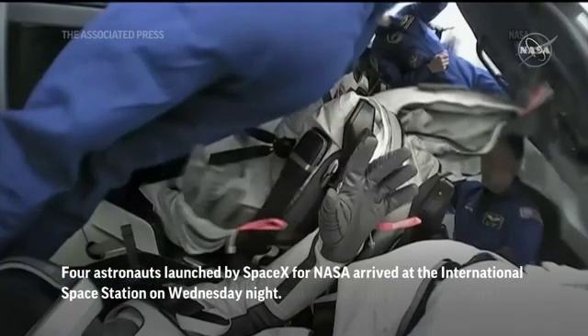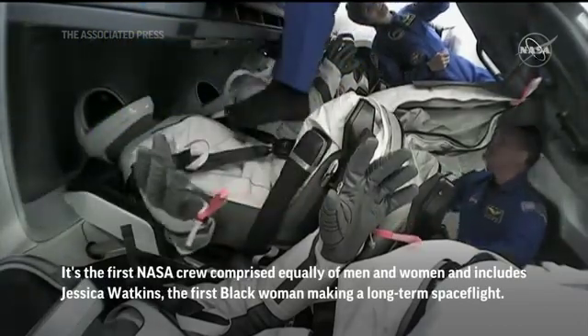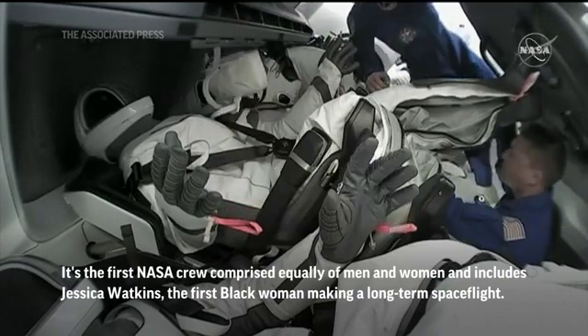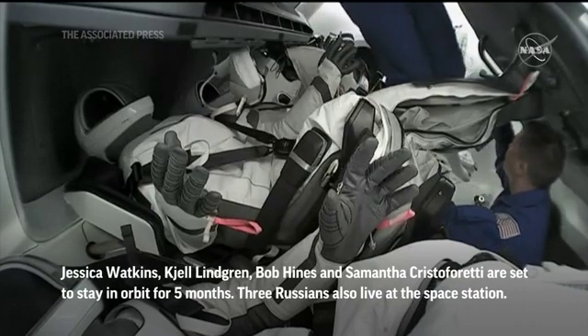All right, so now that Dragon has completed the docking sequence, the spacecraft must undergo a handful of checks before we will be able to open the hatch. The crew on board Dragon will now get a chance to get out of their suits before moving into hatch operations.